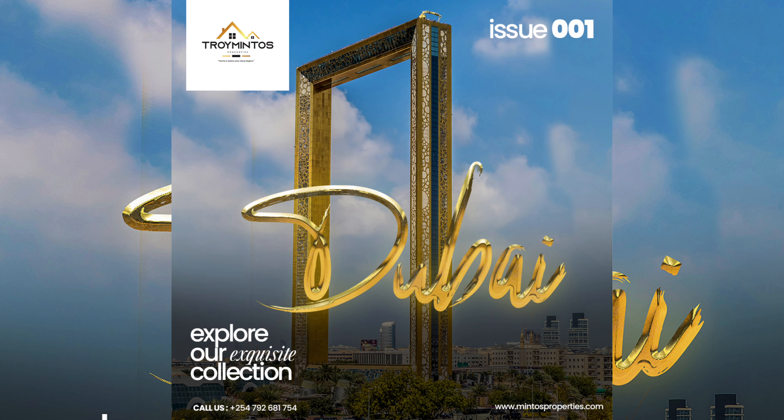Thank you very much for joining us on this tour of a two-bedroom apartment in Kilimani. If you'd love to make this your dream home or invest in this property, just contact us for a private tour — and make sure you act quickly because the units are moving very fast. At Mito, home is where your story begins. We'll see you next time.